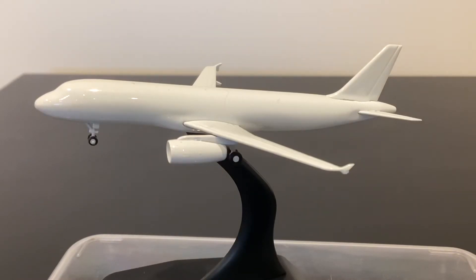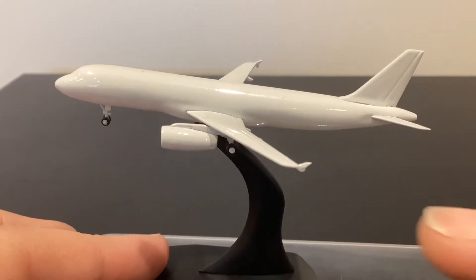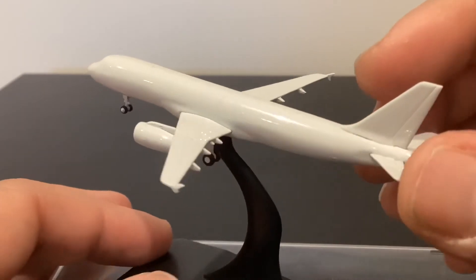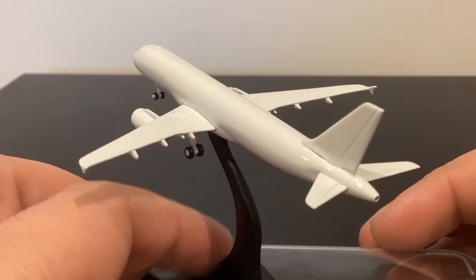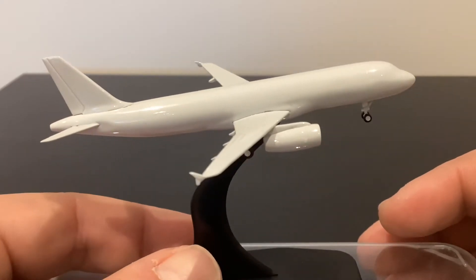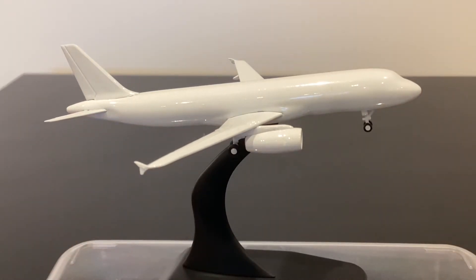I'm going to start off with the IAE V2500-powered wingtip fence-equipped A320. There is a little bit of damage here to the wingtip fence but that's no reflection of the mold — that's just damage in transit, so ignore that. Overall, if we look at the model, it looks very much like an A320. It's got the overall feel of the type really nicely down pat. To be honest, there are some A320 molds out there that don't necessarily look that much like an A320 — I'm looking at you Phoenix and JC Wings.